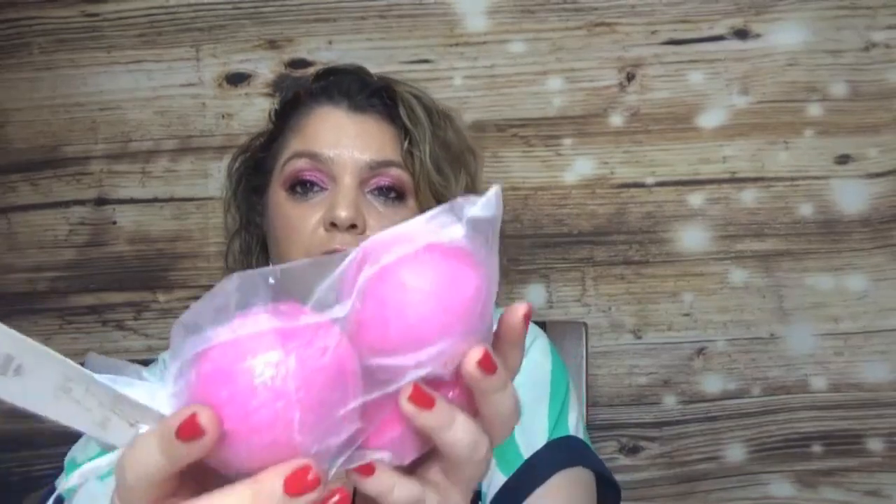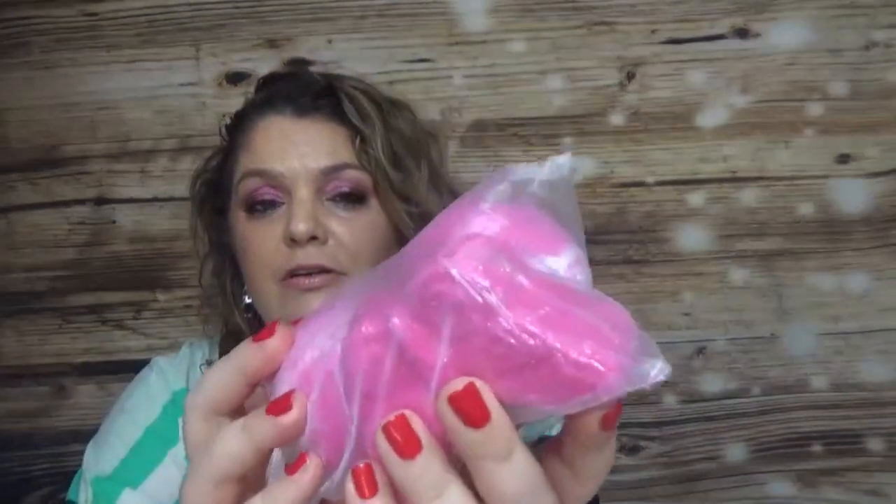Of course I always buy bath products. This time I got the Cotton & Hollow Bath Bombs — three of them, full size. The color is really pretty and I always buy bath products from FabFitFun because they're more affordable.